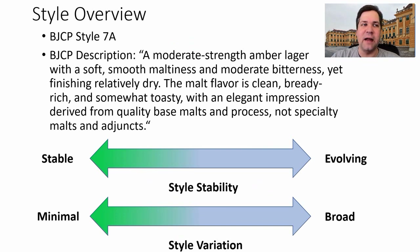The BJCP style is 7A. The description is: a moderate strength amber lager with a soft, smooth maltiness and moderate bitterness, yet finishing relatively dry. Malt flavor is clean, bready, rich, and somewhat toasty, with an elegant impression derived from quality base malts and process — and not from specialty malts and adjuncts. We'll see if that correlates to the recipes that win.